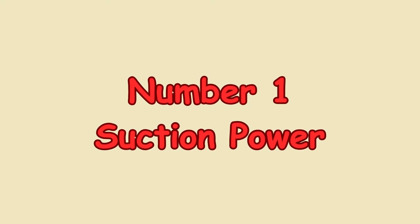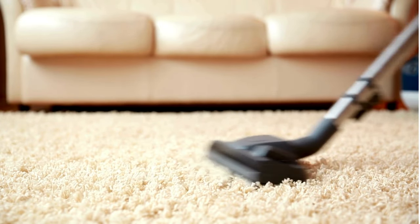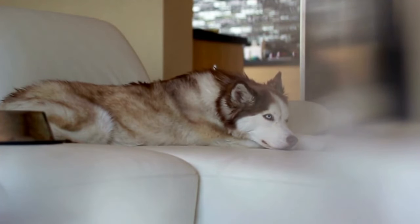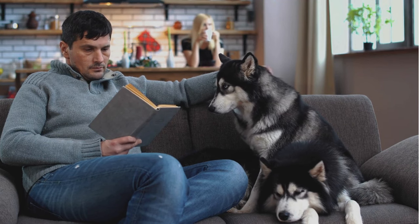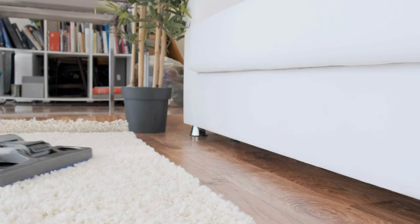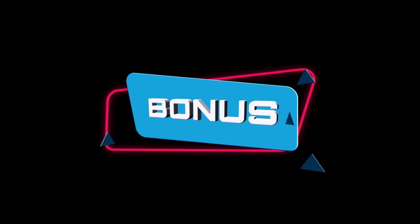Number 1: Suction Power. This vacuum doesn't just skim the surface — it pulls fur out of carpets and off hard floors that I didn't even realize was there. The motorized pet brush is amazing for furniture. My Husky loves the couch, and the Dyson tackles all the fur like a pro. It's equally great on hard floors, picking up pet hair without scattering it everywhere, which is a huge bonus compared to other vacuums I've tried.